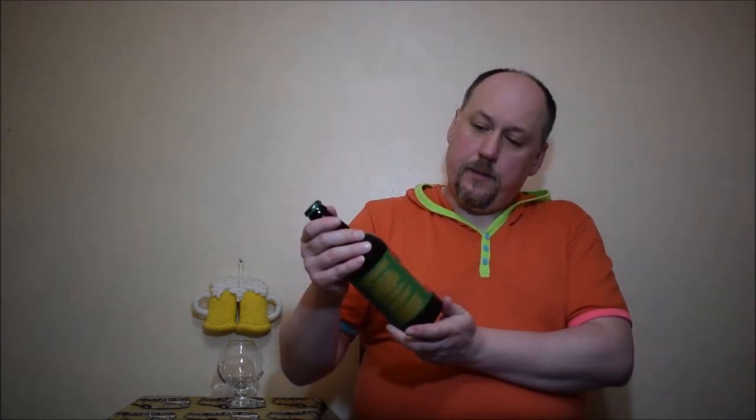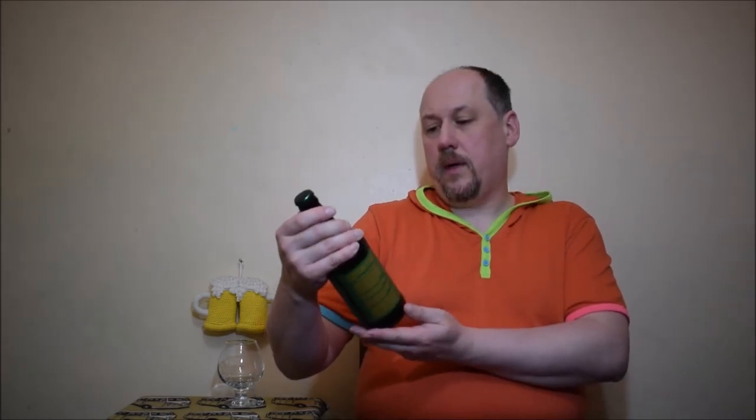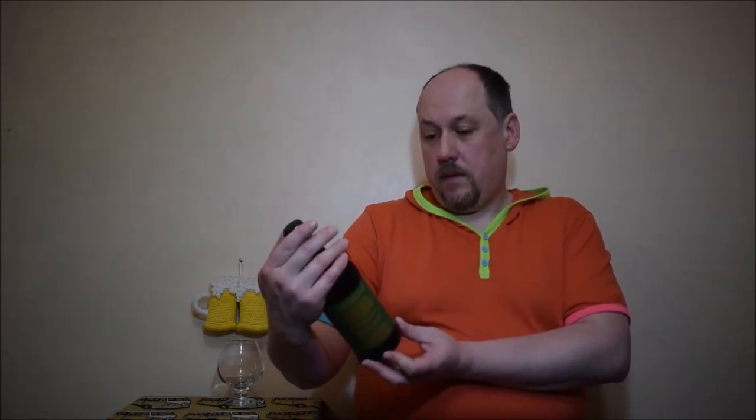It is a nice color choice here, I think — green and orange on a green cup. Well, let's open it and have a try.